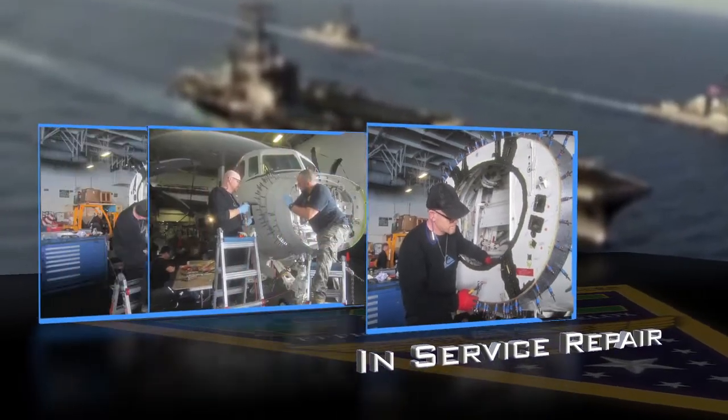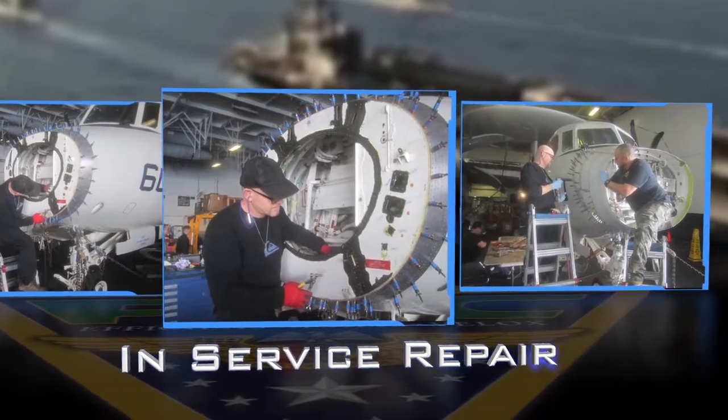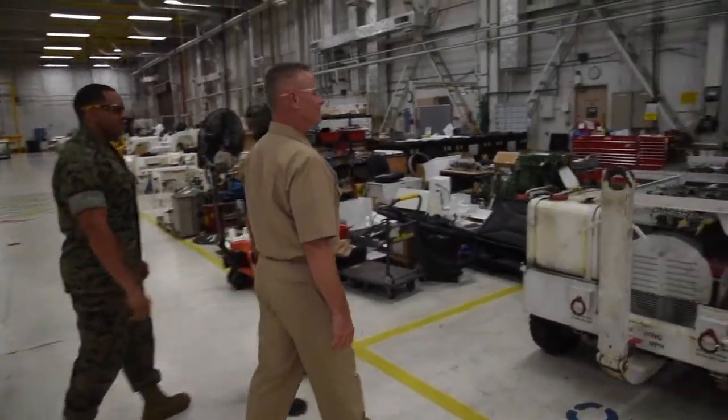In-service repair — the easiest way to describe it is roadside assistance. We're triple-A: instead of taking your car to the dealership to get it repaired, we come out to you and fix your car for you. In this case it's aircraft. We're on call anytime — if the Navy or Marine Corps needs us there, whether it's a different country or a ship, we're there to fix their aircraft.